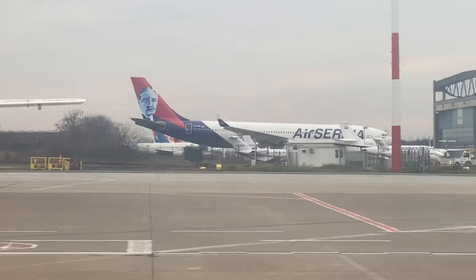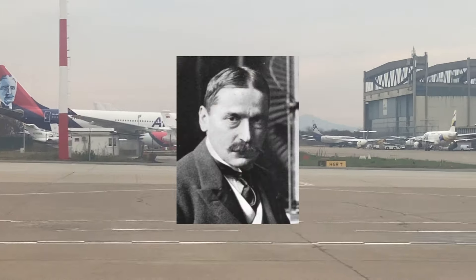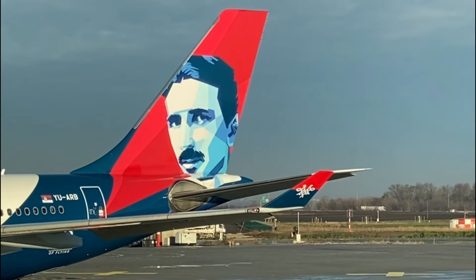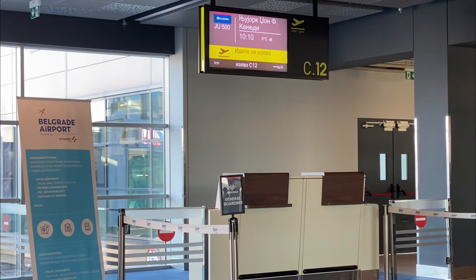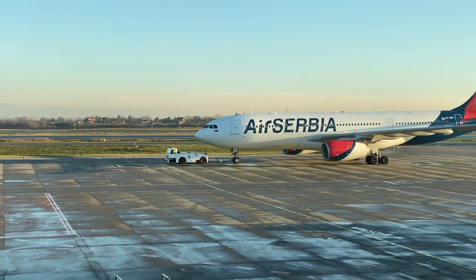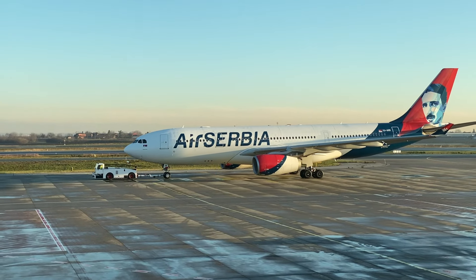Air Serbia currently has two A330-200s in their fleet. There's this one which sports Mihajlo Pupin on its tail, and the one I'll be flying on today which has a Nikola Tesla livery. For a while this route to New York was Air Serbia's only long-haul service, but business has been booming lately and they've started additional flights to Chicago and Tianjin.